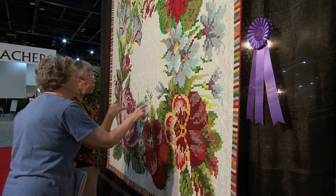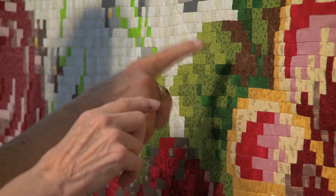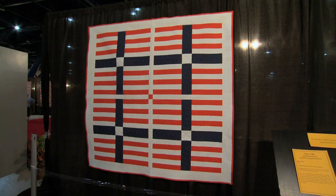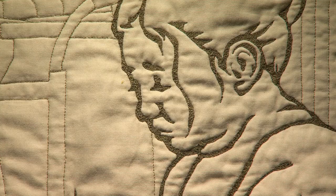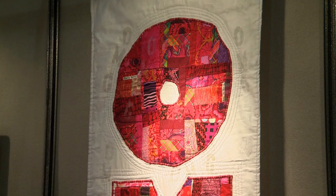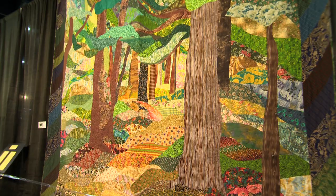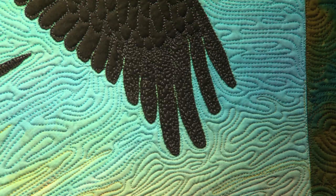We have all of these gorgeous quilts that are on display. Some are traditional quilts like you might see on a bed; others are redefining that a little bit. Natural settings, floral imagery, botanical imagery — these are all really popular themes across the spectrum of quilting.